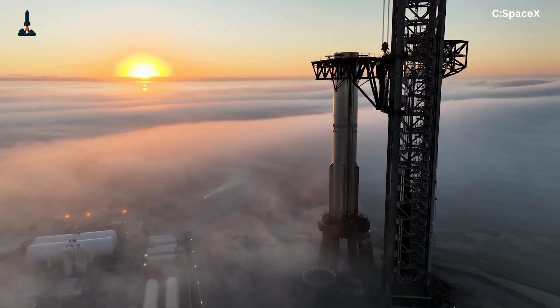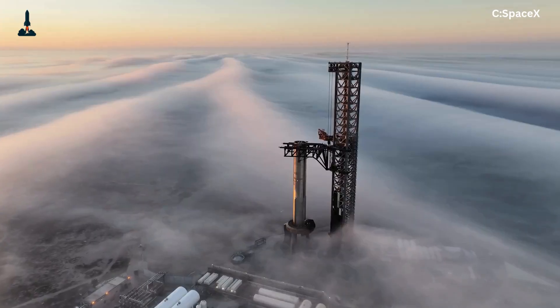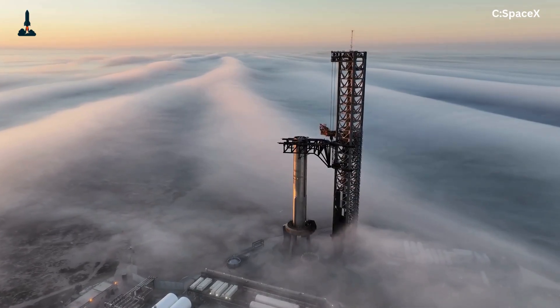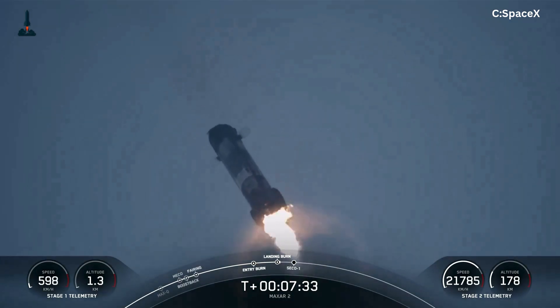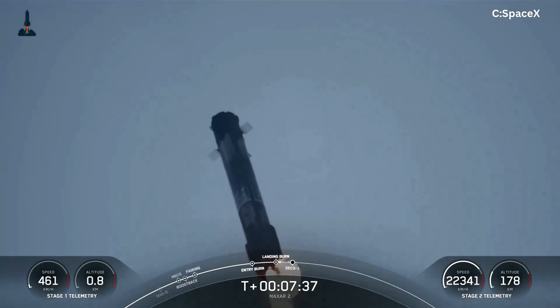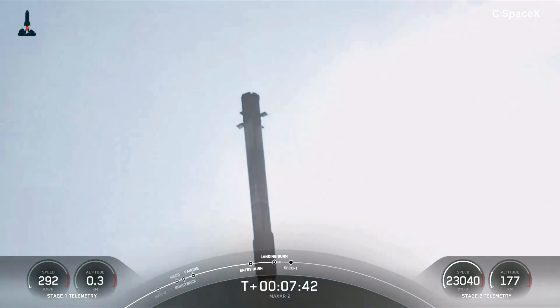Let's rewind and unpack the most daring catch in aerospace history. Every rocket ever built had one big problem — gravity wants it back. After stage separation, boosters crash back to Earth at supersonic speeds. SpaceX's Falcon 9 changed that forever by doing what seemed impossible: landing upright on drone ships in the middle of the ocean.